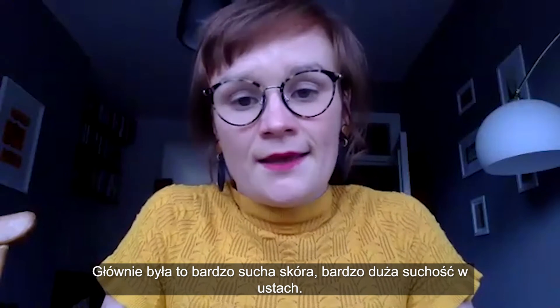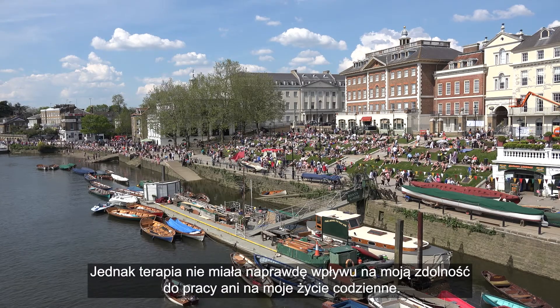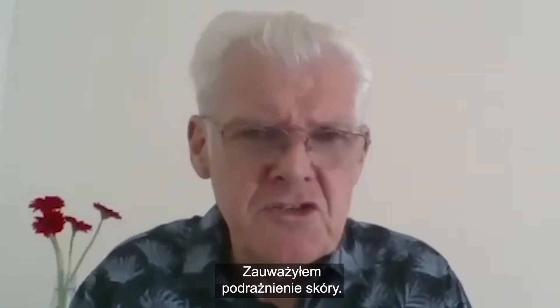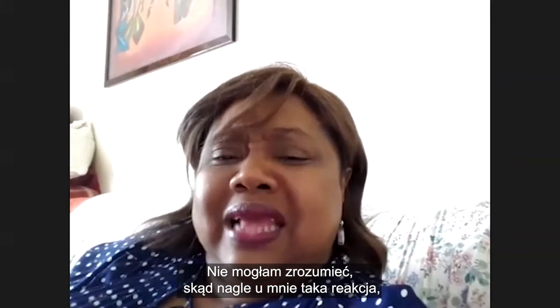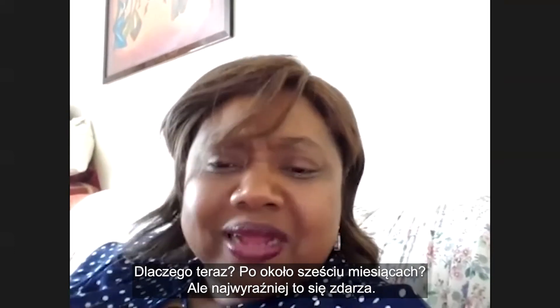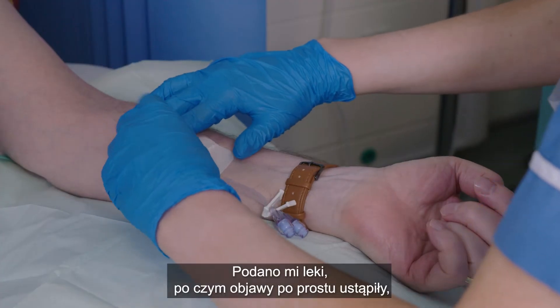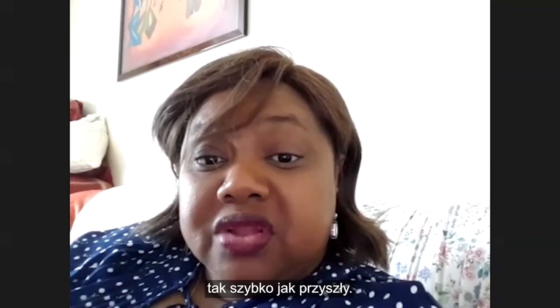I mainly experienced very dry skin and a very dry mouth, but it didn't really affect my capacity to work or my day-to-day life. I had no other side effects apart from skin irritation — I started itching and couldn't understand why I suddenly had this reaction after about six months, having never had a reaction before. Apparently it happens. I was given medication, and then after that, as easily as it came, it just went.